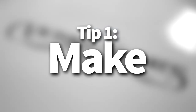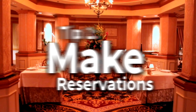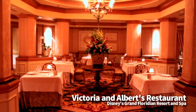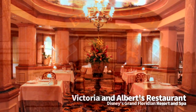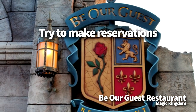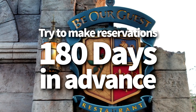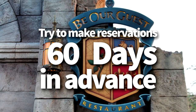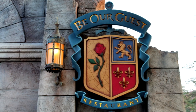The first tip is to make reservations. This one was mentioned dozens of times. Always do your best to make advanced dining reservations no matter what, and try to make them as early as you can. We suggest planning ahead and making dining reservations for your high priority meals 180 days ahead of your visit to Disney World, and 60 days ahead of your visit to Disneyland. To us, they're all high priority, so we just make all of our reservations as soon as we can.